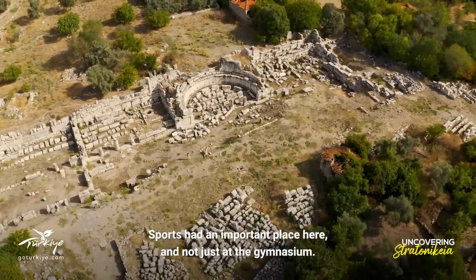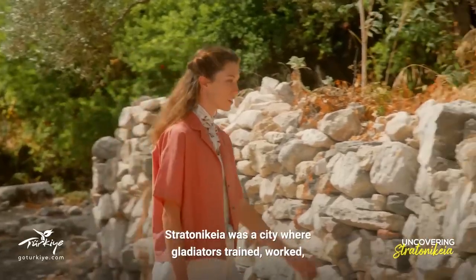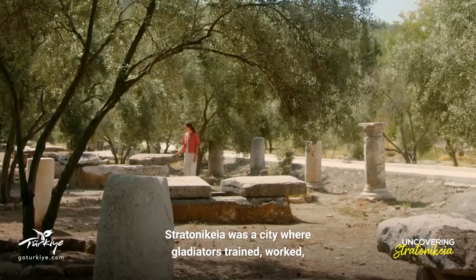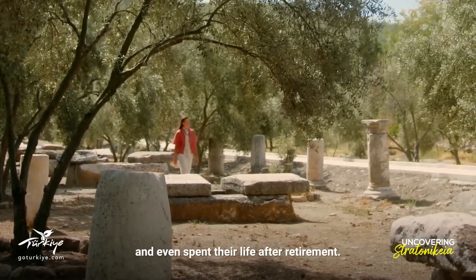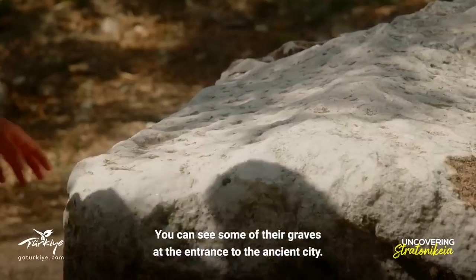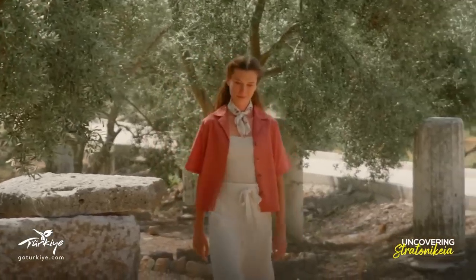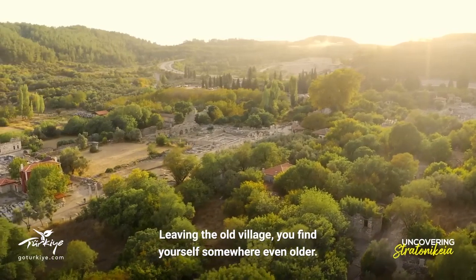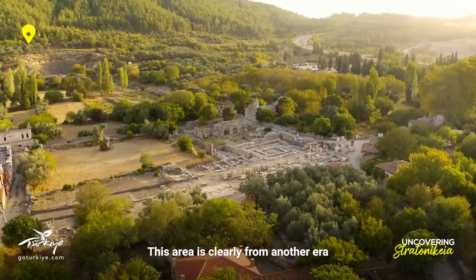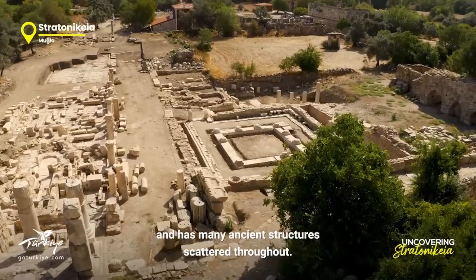Sports had an important place here, and not just at the gymnasium. Stratonicaea was a city where gladiators trained, worked and even spent their life after retirement. You can see some of their graves at the entrance to the ancient city. Leaving the old village, you find yourself somewhere even older — an area clearly from another era, with many ancient structures scattered throughout.